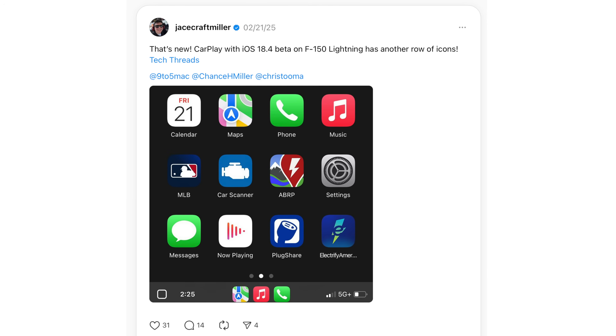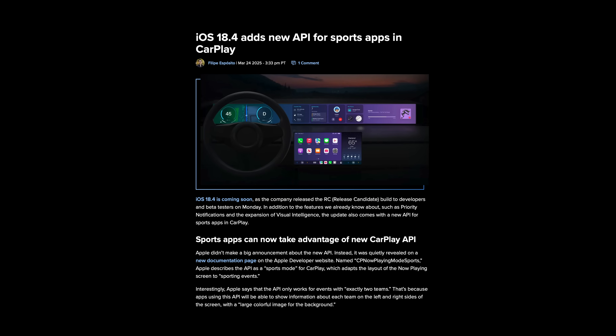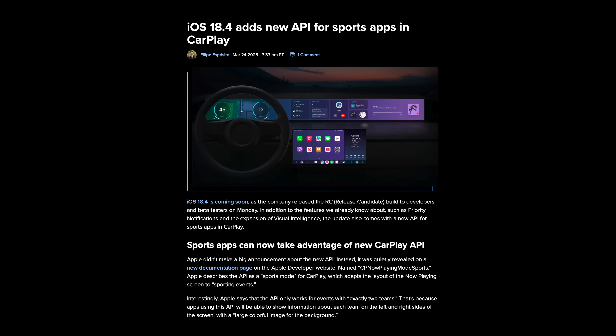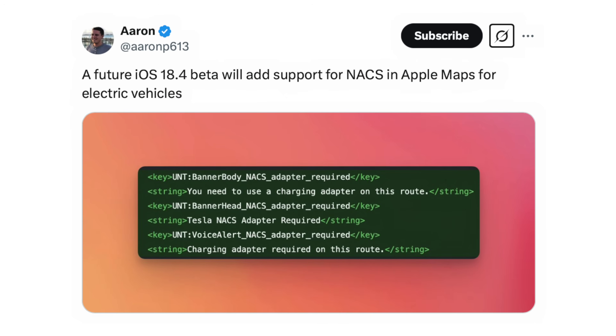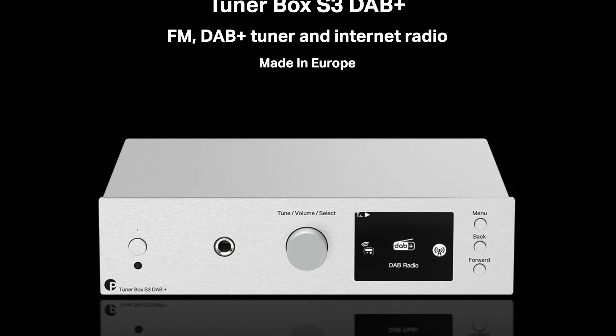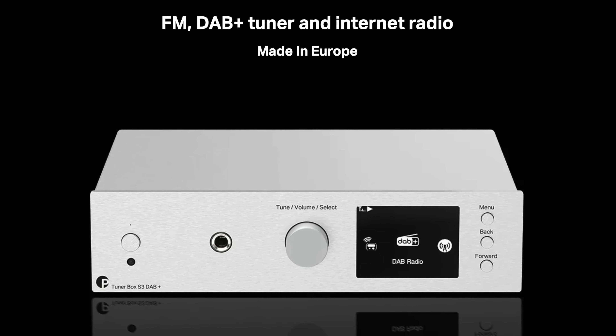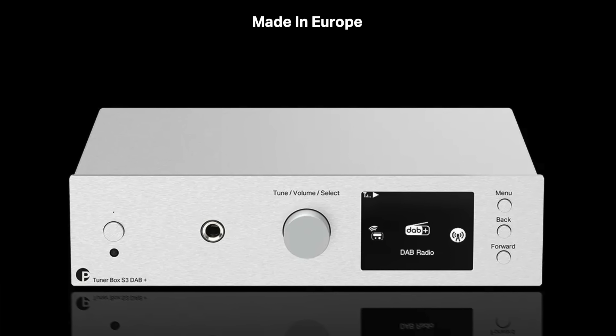iOS 18.4 adds a new API for sports apps in CarPlay, adapting the now-playing screen to sporting events. The update also adds support for NACS in Apple Maps for EVs — that's the Tesla charger. There are also references to DAB (Digital Audio Broadcasting), a standard for internet radio popular in the UK and Europe, which likely relates to CarPlay, though that's still to be determined.